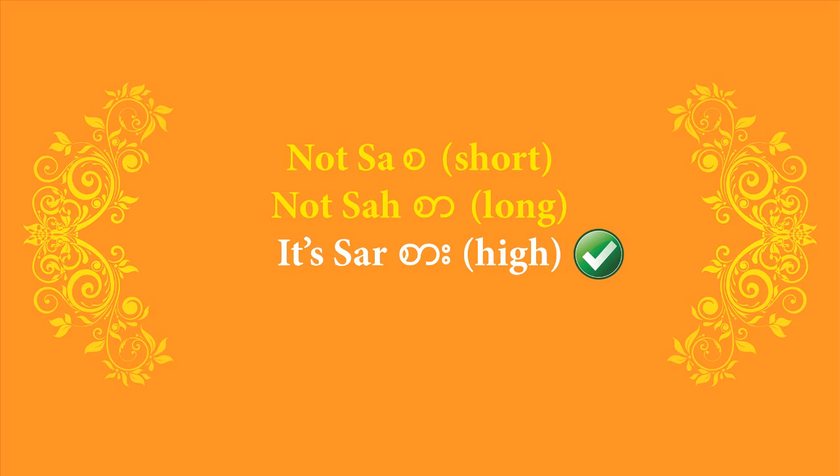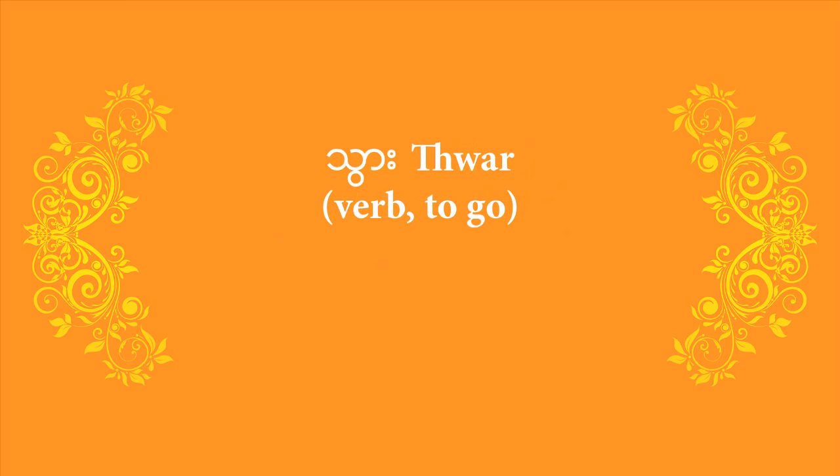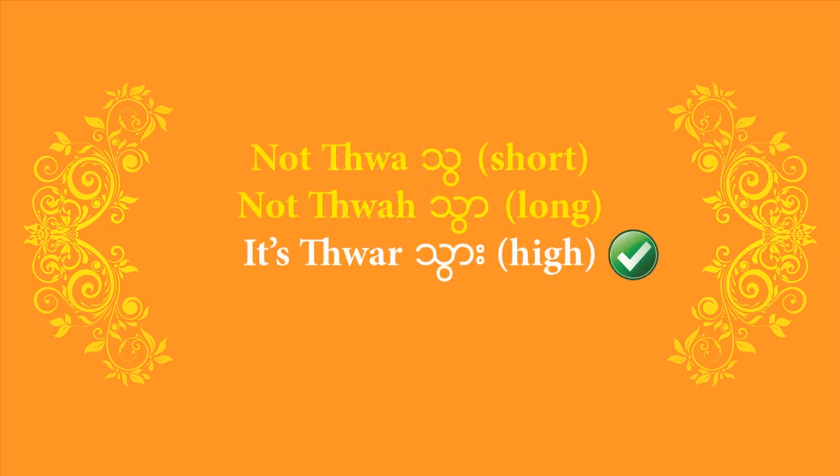Let's have another verb. This one is 'thwa', to go. Just like the last one, you'll notice this one too is spelled with two dots in the Burmese script, which means you have to raise your voice. Don't pronounce it 'thwa' as if somebody is cutting you off, or 'thwa' with a long stretching tone. Say 'thwa' as if you're trying to get somebody's attention. Out of the three choices, you pick the last one. Think of those two dots like spittle coming out of somebody's mouth from shouting, or like exclamation marks in English — that will help you remember to raise your voice.